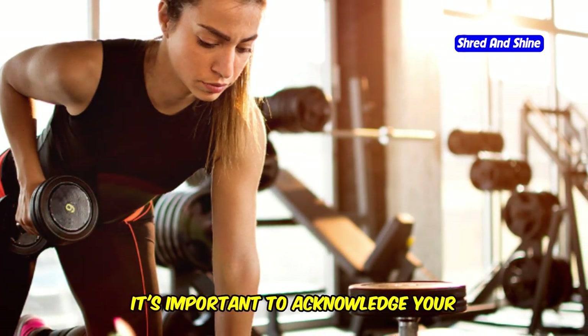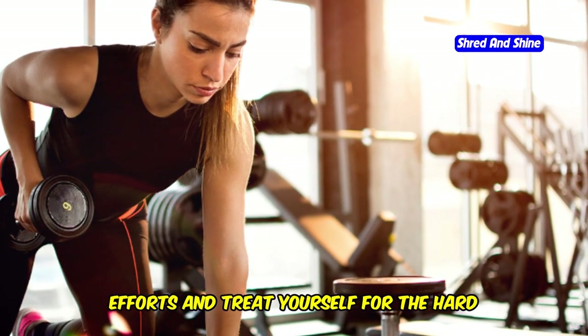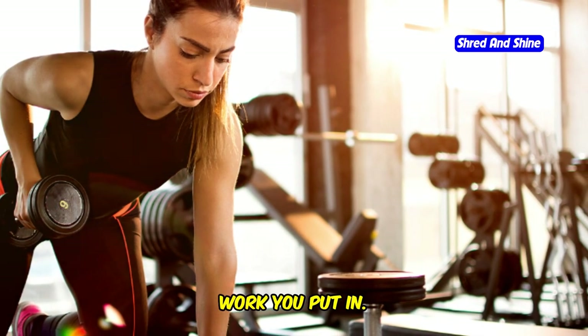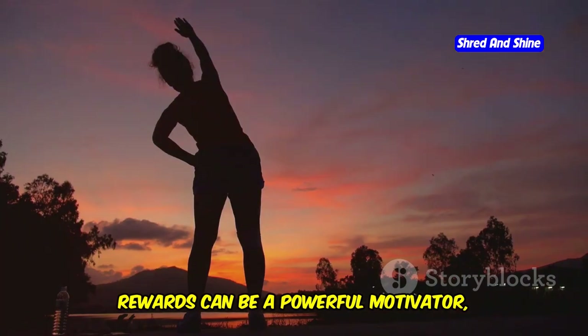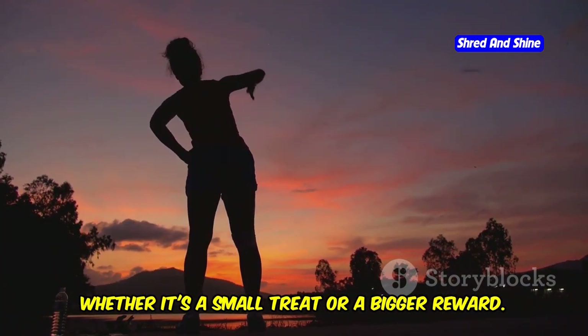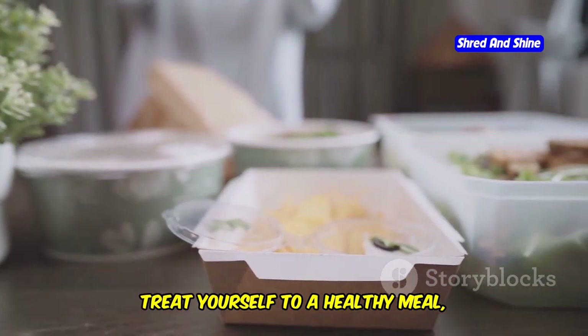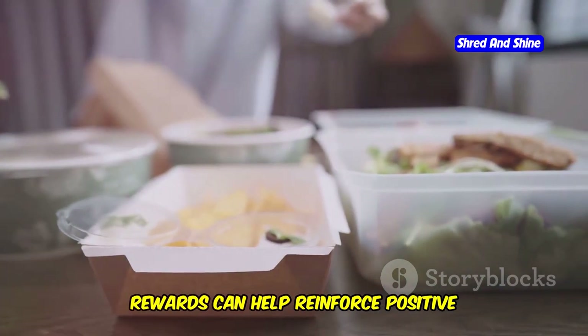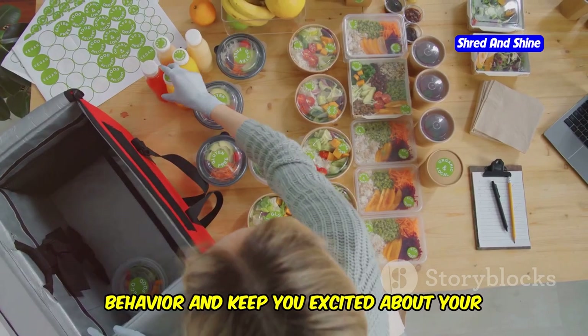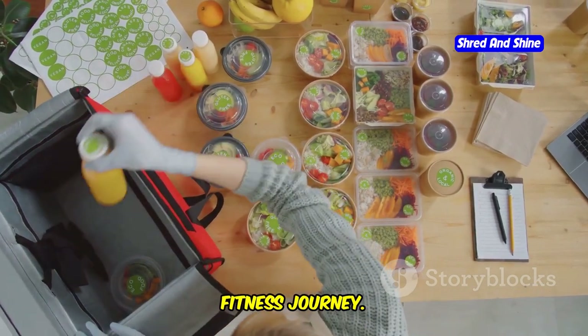Lastly, reward yourself. It's important to acknowledge your efforts and treat yourself for the hard work you put in. Celebrate your achievements along the way. Rewards can be a powerful motivator, whether it's a small treat or a bigger reward. Treat yourself to a healthy meal, a new workout outfit, or anything that keeps you inspired. Rewards can help reinforce positive behavior and keep you excited about your fitness journey.